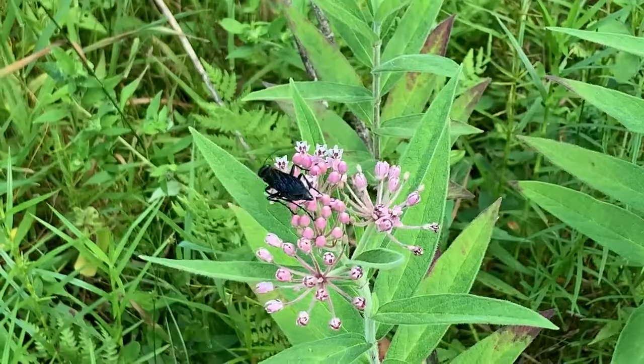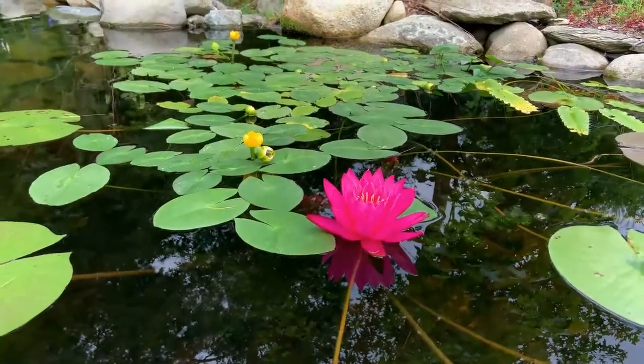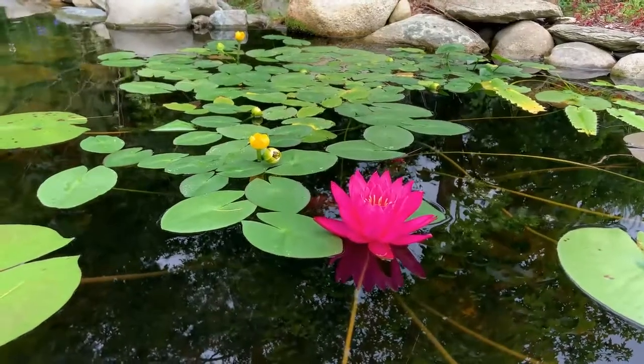Others are pollinated by wind. Even aquatic plants use animal pollinators with their colorful flowers.